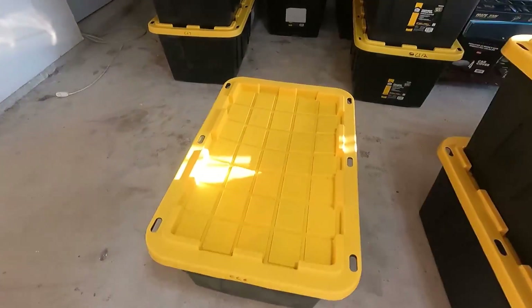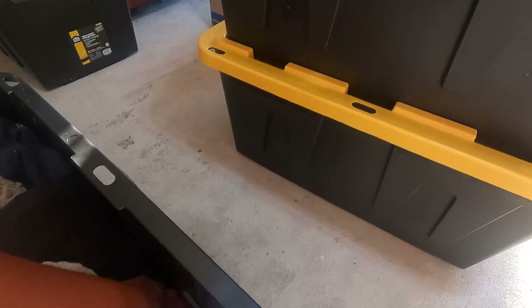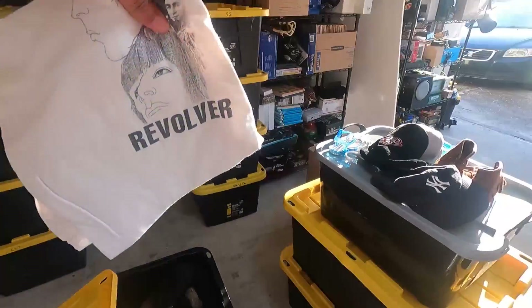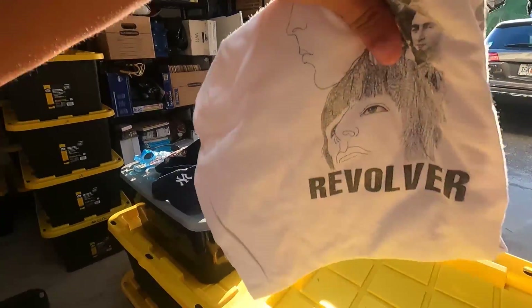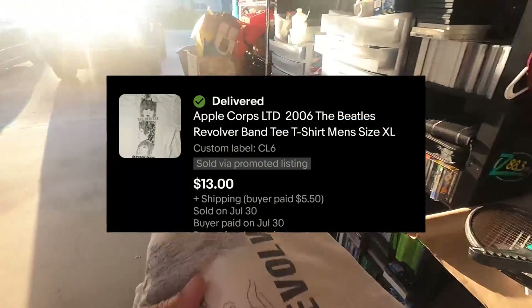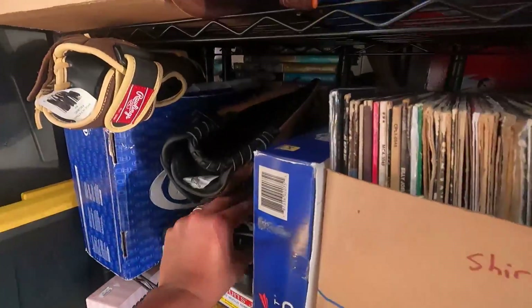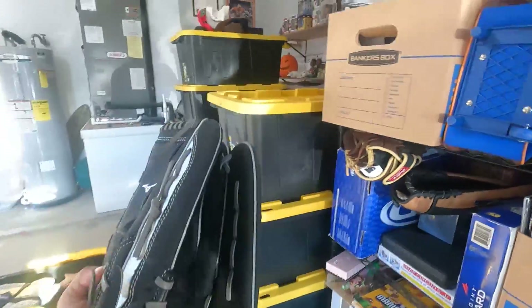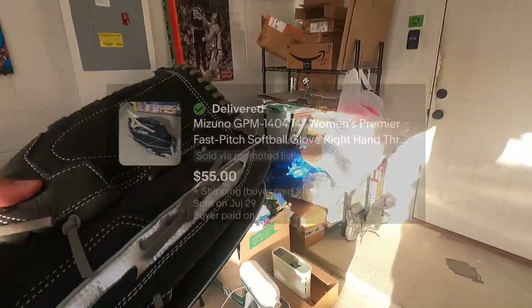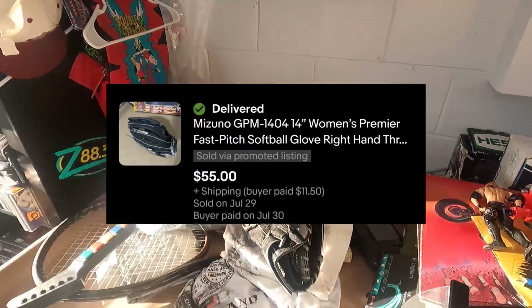The next sale is in this bin right here, CL6 — it's going to be this shirt right here. It's a Beatles Revolver shirt and it sold for $13 plus $5.50 shipping. I paid $2 for that one. And it's also going to be this glove right here — I believe I paid $7 for this one and it sold for $55 plus $11.50 in shipping. Pretty good sale there.